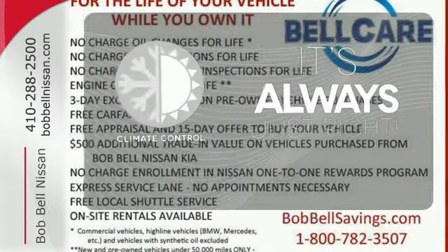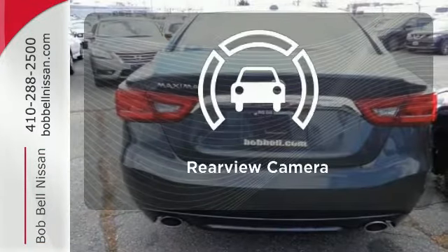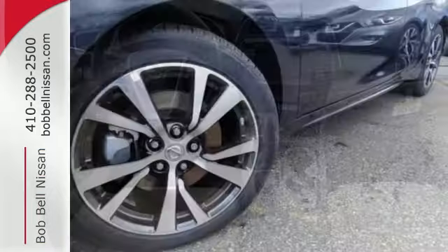Set it and forget it with the climate control. Feel confident getting from point A to point B with the navigation system. Hindsight is 20-20 with the backup camera. Engineered for both enthusiast and economist alike, this Maxima is ready to exhilarate.